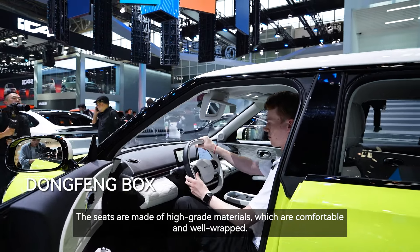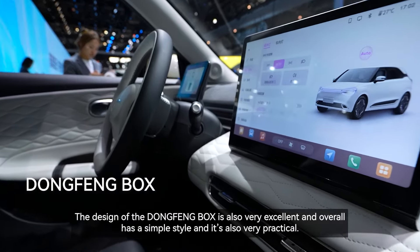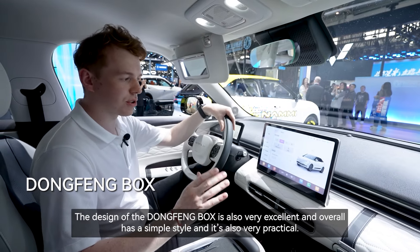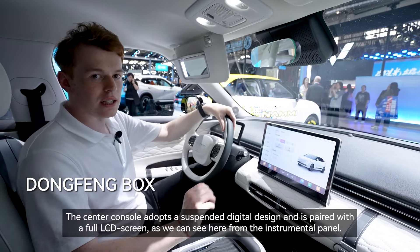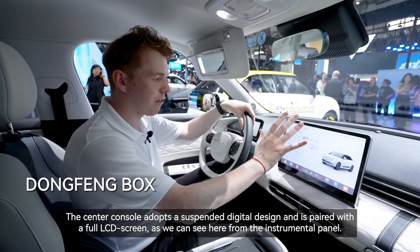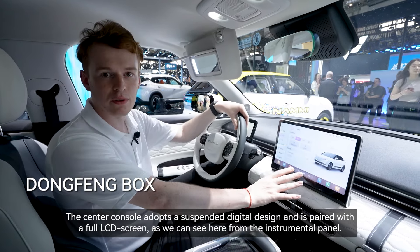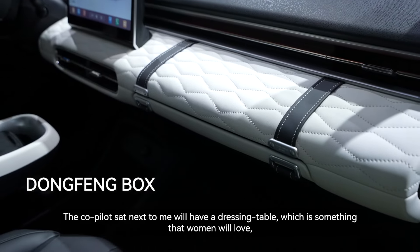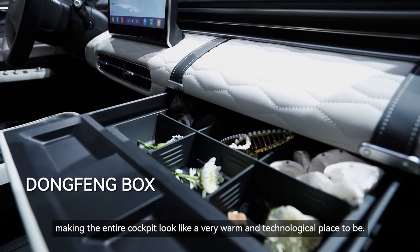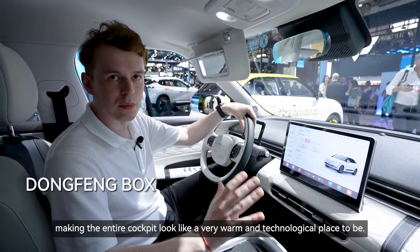The seats are made of high-grade materials which are comfortable and well wrapped. The design of the Dongfeng Box is very excellent overall, with a simple style that is also very practical. The center console features a suspended digital design paired with a full LCD screen as we can see from the instrument panel. The co-pilot seat will have a dressing table, which is something that women will love, making the entire cockpit look like a warm and technological place to be.